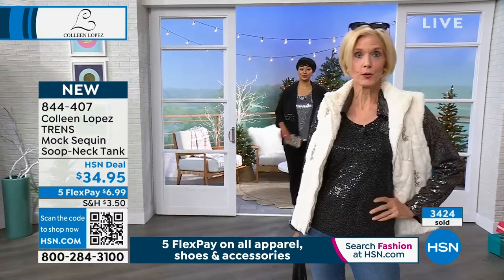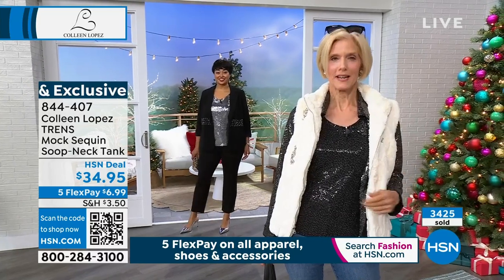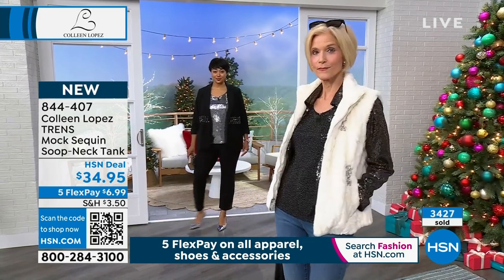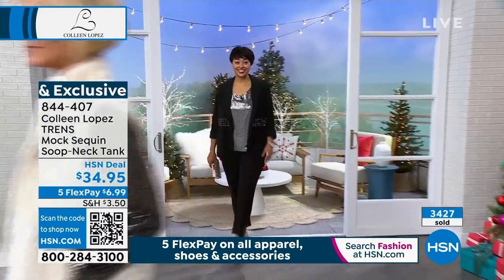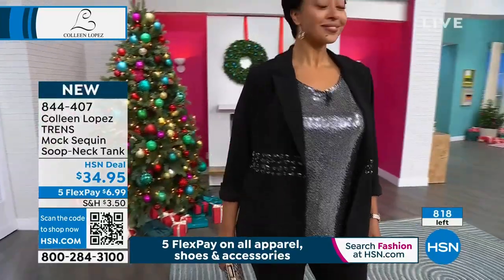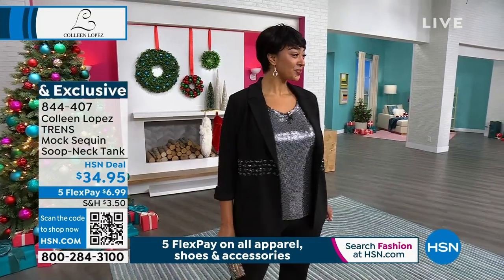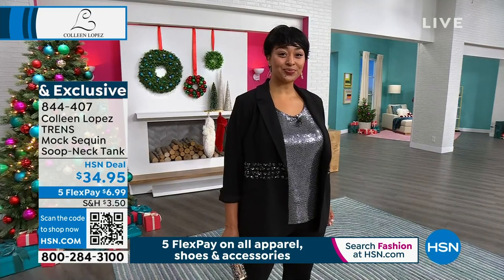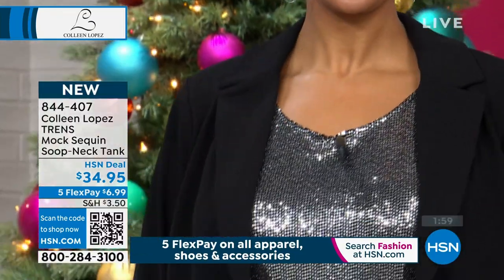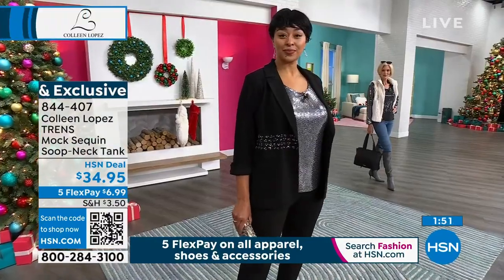Reminding you: every zipper in every jacket has black as the ground — the sequins are sewn to black, which gives you the depth and richness. So the black tank works with every jacket. Carol has the gunmetal jacket with the black tank — they look great. 3,400 people have ordered the tank and we're down to the final few hundred. It's a beautiful little scoop neck design — a mock sequin with thousands of tiny paillettes. Item number 844-407.